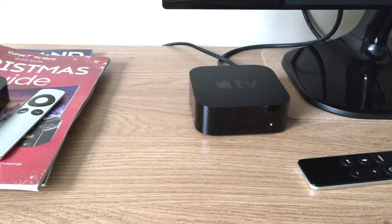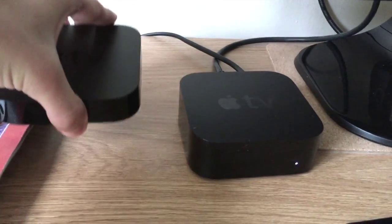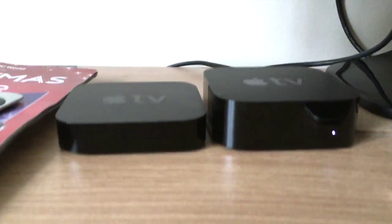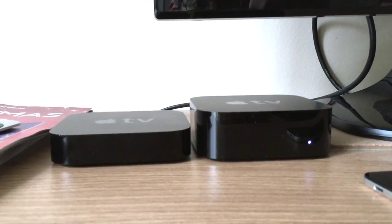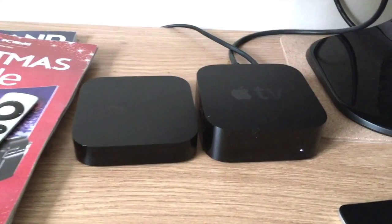The latest Apple TV, called Apple TV 4th Generation, comes with plenty of new features. As you can see on the left side I have got my old 2nd generation Apple TV. As you can see the difference here, the Apple TV 4th generation is taller and heavier.